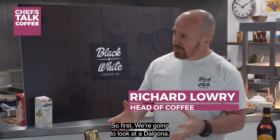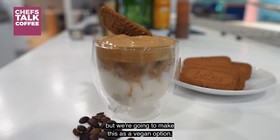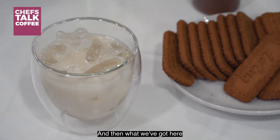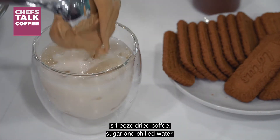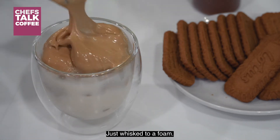First we're going to look at a dalgona, which has come from South Korean street food, but we're going to make this as a vegan option. We're going to use oatly milk, and then what we've got here is freeze-dried coffee, sugar and chilled water, just whisked to a foam.